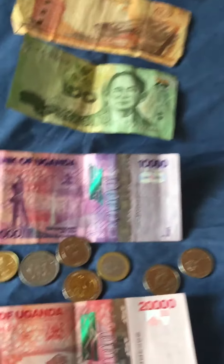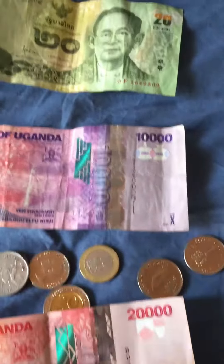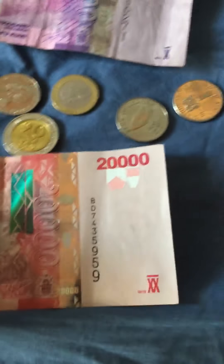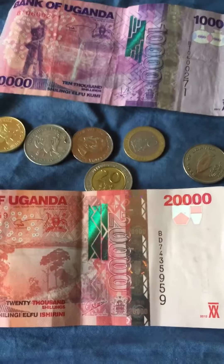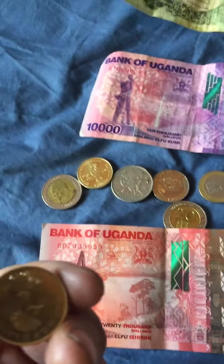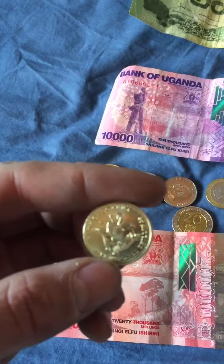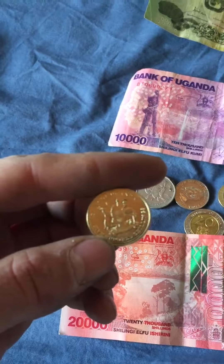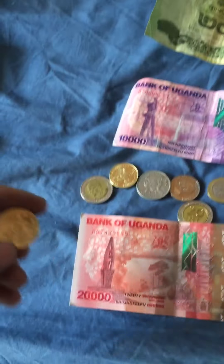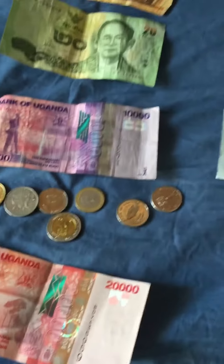And you've got Uganda — they use shillings. So you've got 10,000 shillings here, and 20,000 more here. And then there are also these coins — this is what their shillings look like. I can't get it to focus, but that's okay. That's what the coins look like.